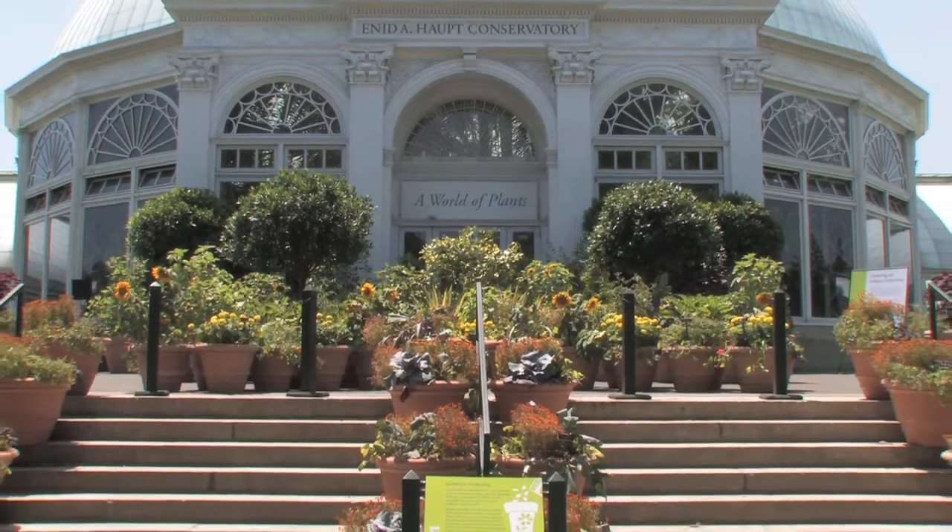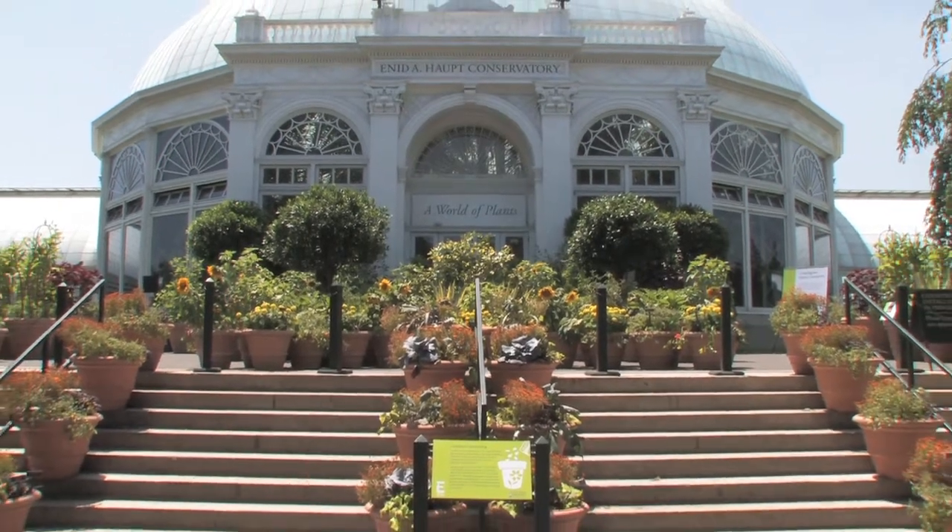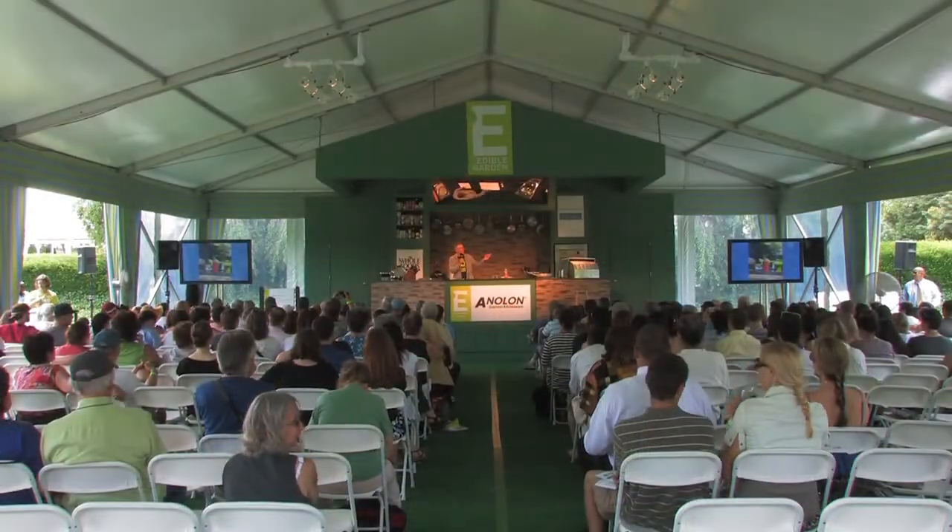All this and more, including the Conservatory Container Garden with great ideas for urban gardening and cooking demonstrations every day at the Conservatory Kitchen. Visit nybg.org for tickets and to see what's cooking today. Thank you.